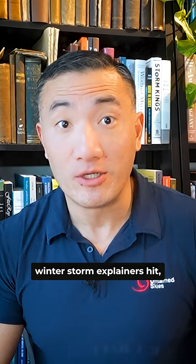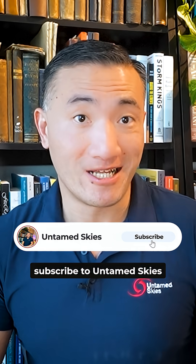If you want clear, no-hype winter storm explainers, hit subscribe to Untamed Skies so you don't miss the rest of this winter weather series.